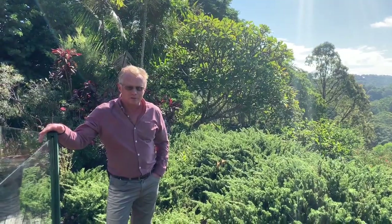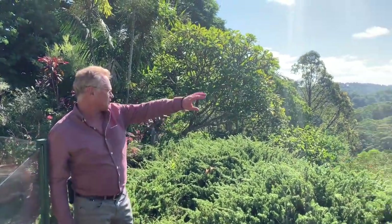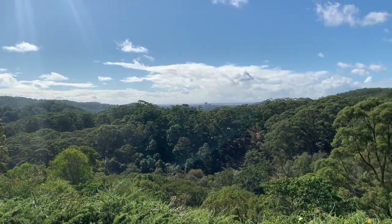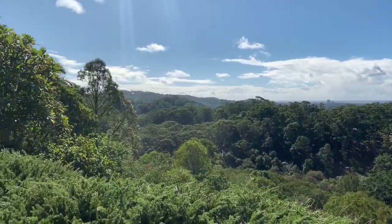We're only just under 10 minutes from Currumban Alley Beach here, so up in the hills you wouldn't believe it. We've got incredible ocean views right over Currumban — high up on the hill, catching the beautiful breezes.